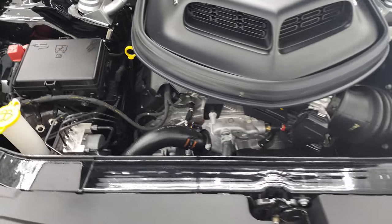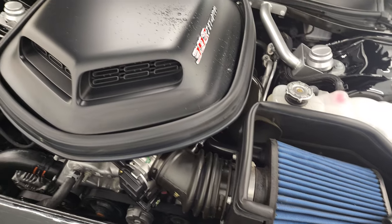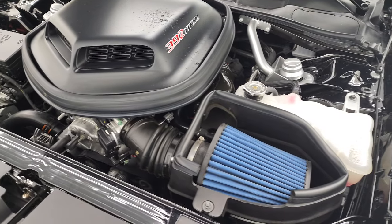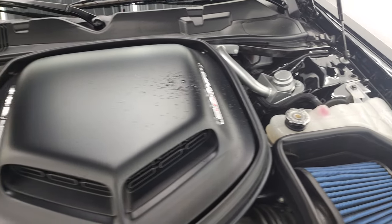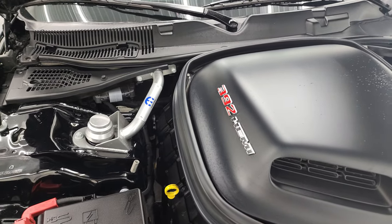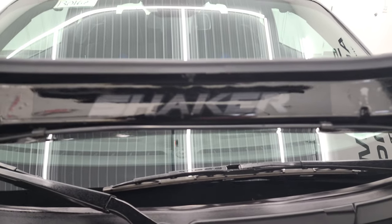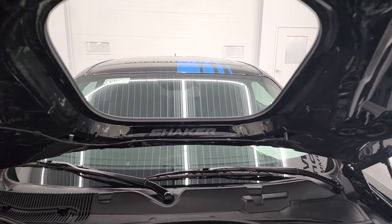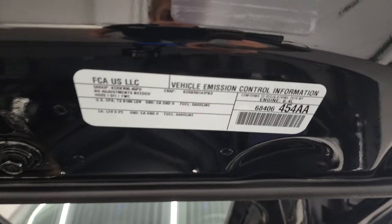485 horsepower, 475 foot-pounds of torque. That's the Mopar cold air intake, and of course the shaker hood scoop on there. You get the shock braces and strut mount braces. You get the shaker logo on the hood. And there is your emissions sticker.